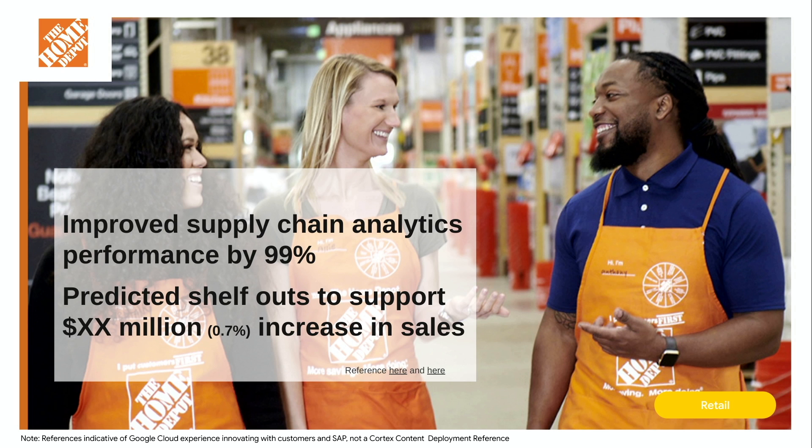Going back to the Home Depot example: they collect all data about their customers and transactions in their stores, including inventory and supply chain. With the power of AI and ML, they integrate their SAP backends with the Google Cloud data platform. By doing this, they apply algorithms to predict stockouts on their shelves — when a certain product will be out of stock — so they can predict when to order additional supply. This improves supply chain analytics performance and saves tens of millions of dollars in stockout costs.